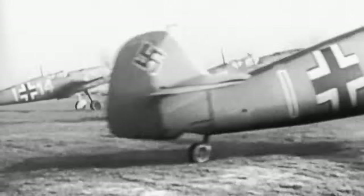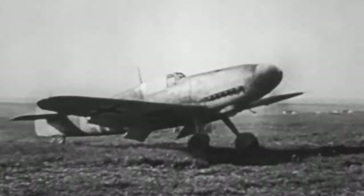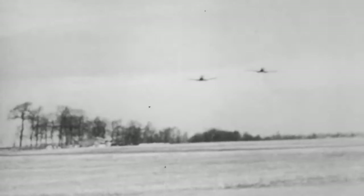The Messerschmitt Bf 109's enduring legacy is an irrefutable testament to its role in shaping military aviation. Its contributions during World War II and beyond are etched into the fabric of history, standing as a beacon of human ingenuity and perseverance. As we reflect on its impact, we recognize the Bf 109 as more than a machine — it is an embodiment of the unwavering spirit that propelled aviation to new heights during one of humanity's most trying times.